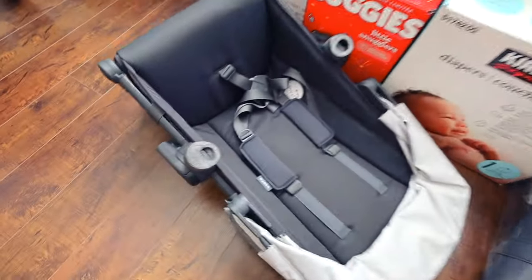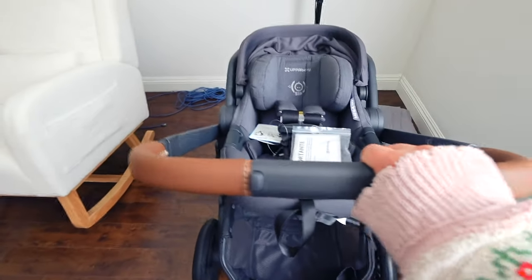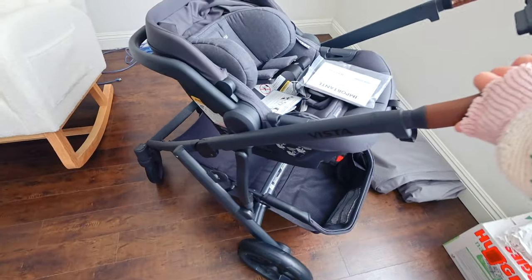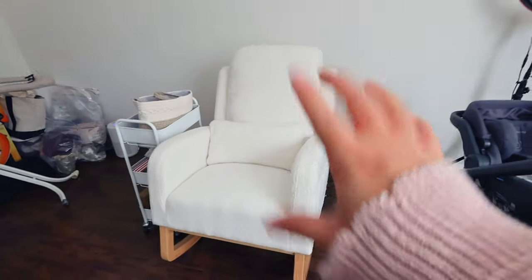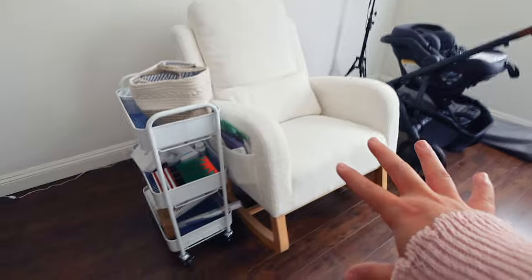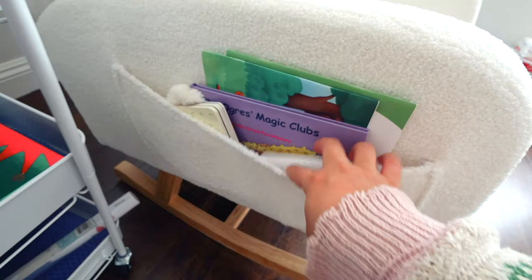This is the toddler seat so we don't actually need that yet, but we do have our stroller set up — the UPPAbaby Vista like I mentioned. We have this ready to go for the hospital once I pop, because I am 37 weeks. Over here, this is going to be the chair or the rocker to breastfeed the baby. We have a couple of books on the side here — a lamb book and some more advanced books.